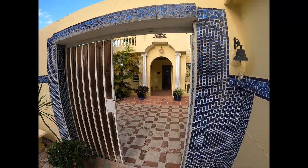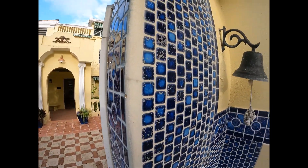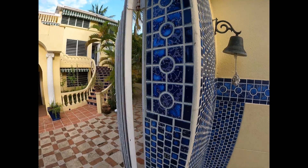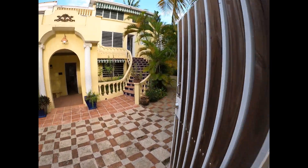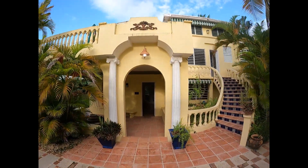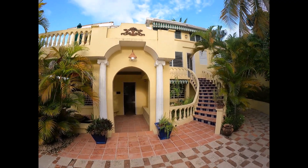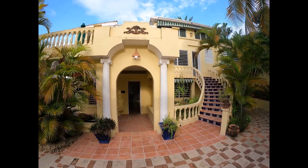After the welcoming fountain, we come through the main gate. You can see the tile work. The owners here wanted this property to basically be Morocco meets the Caribbean. Here's the main house — first floor, second floor. Two separate units, but it's all part of the same compound.